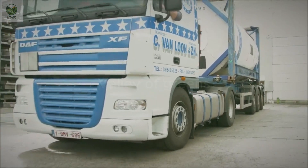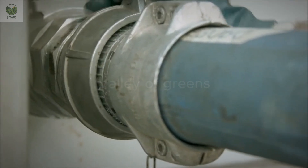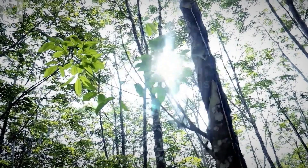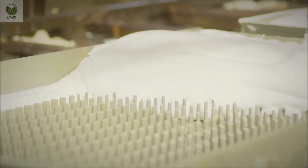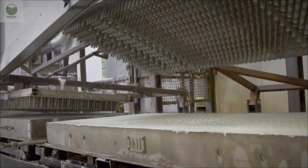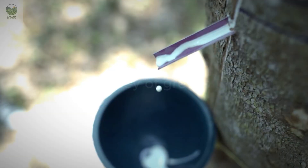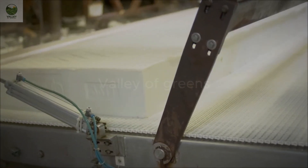Rubber is not only found in the automotive industry, but also plays an important role in creating high-quality rubber mattresses. Natural latex mattresses are known for their durability, elasticity, and excellent antibacterial properties. The production of latex mattresses begins with creating latex foam. First, latex is mixed with foaming agents and other additives to create a special mixture.